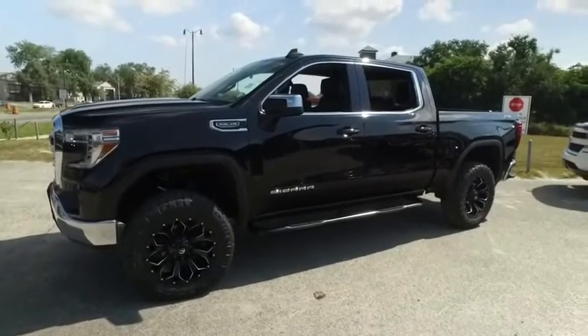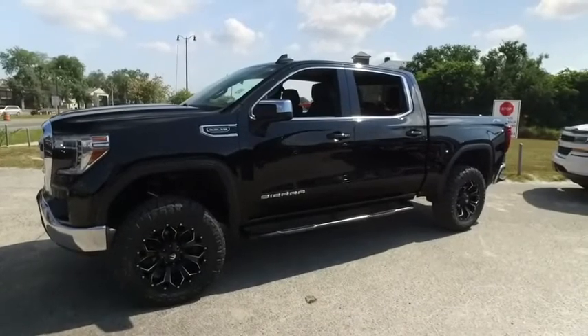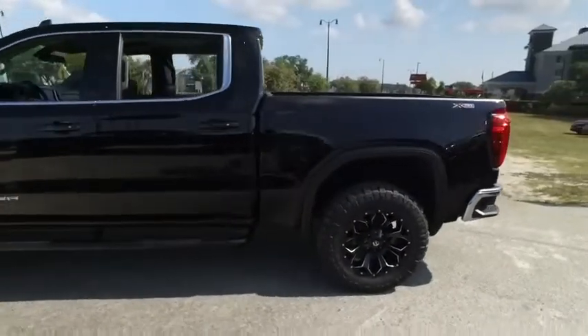Welcome to Gibson Truck World, located in beautiful, sunny Sanford, Florida. We have the best, like-new, pre-owned trucks in the United States. Today, Gibson Truck World proudly presents this beautiful 2020 GMC Sierra 1500.